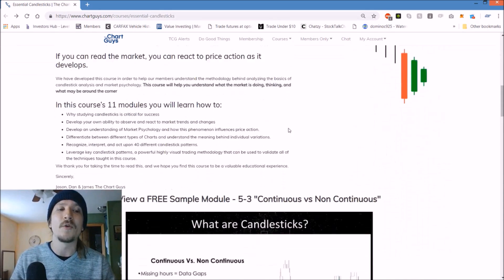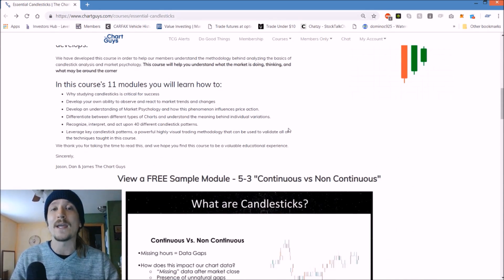After going through this 12-hour course, you'll be able to understand why candlesticks are essential for trading success, develop your own ability to observe and react to the market trends and changes, develop an understanding of market psychology and how this phenomenon influences price action, as well as a whole bunch more.